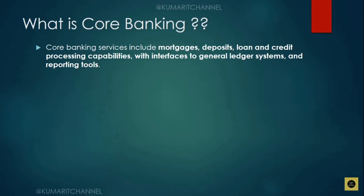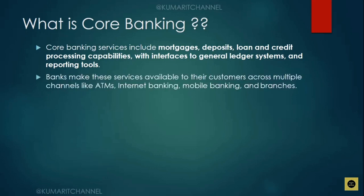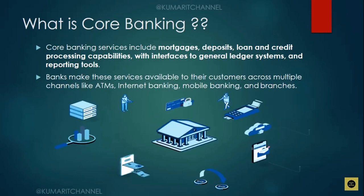On top of the mainframe, there are other applications running in a distributed manner — Java applications, .NET applications, and data processing tools like big data. The source data, however, comes from the mainframe systems. Banks make these services available to their customers across multiple channels like ATMs, internet banking, mobile banking, and branches. All of this together is what they call core banking, and mainframe is being used at its core.